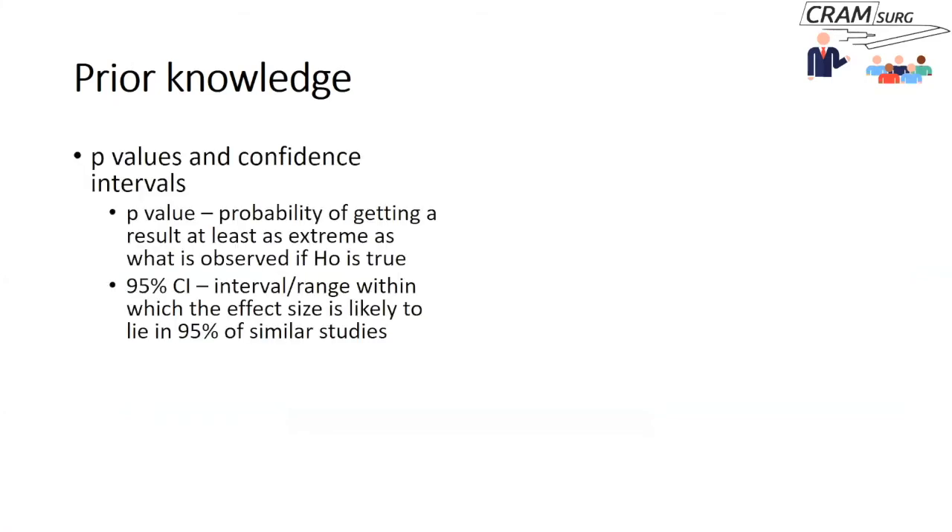Now we'll discuss multiple testing. Previously, we covered p-values and confidence intervals. To briefly recap: the p-value refers to the probability of getting a result at least as extreme as what is observed if the null hypothesis is true. A 95% confidence interval refers to the range within which the effect size is likely to lie in 95% of similar studies.